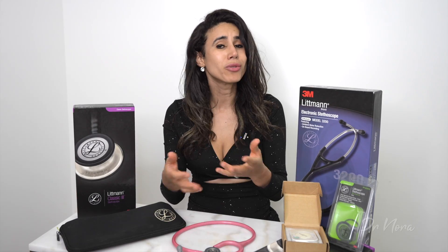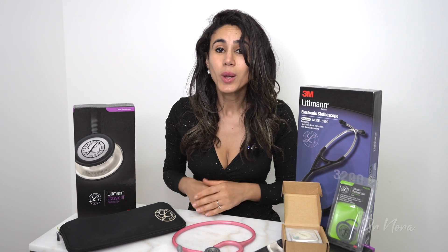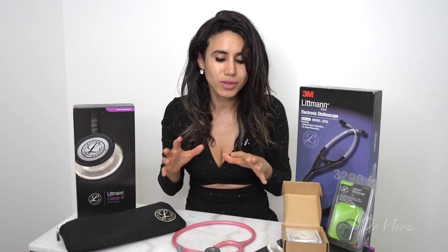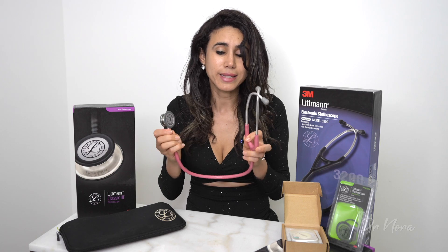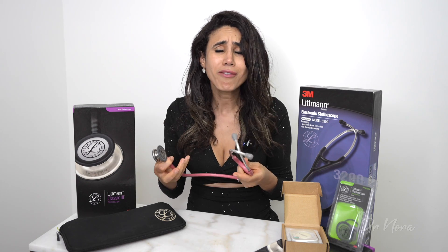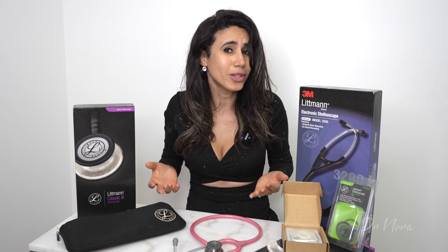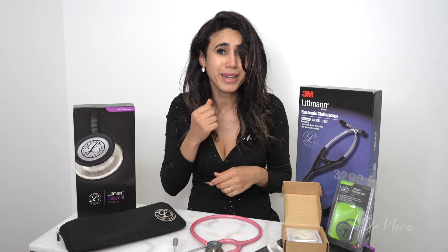As you can see, I have an array of stethoscopes on my desk. Quite frankly, as a doctor, or even as a medical student or any other allied health professional, stethoscopes are integral to day-to-day function. I use my stethoscope every single day, but as you can see, I have a number of different stethoscopes on my desk here. Which ones do I actually use and which ones were a bit of a waste of money?